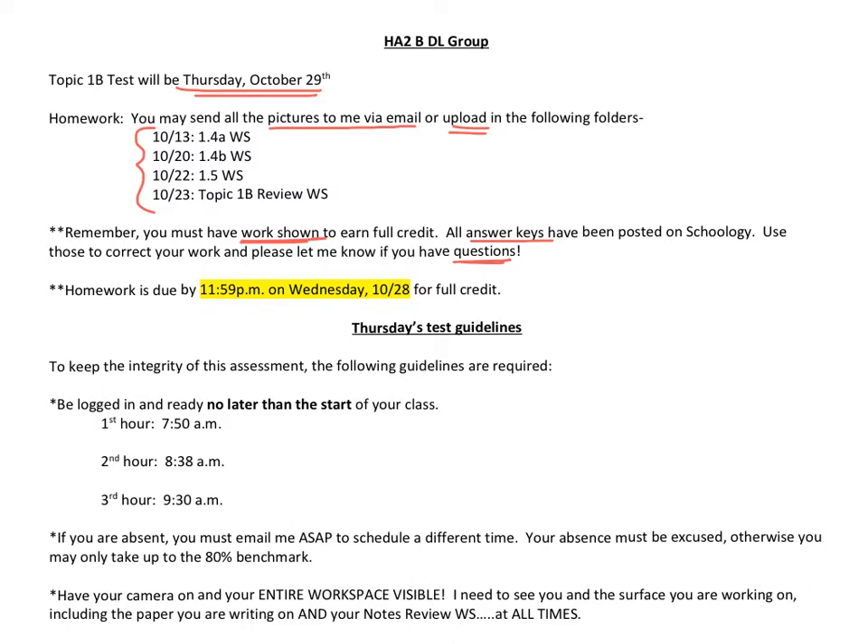Homework must be turned in by Wednesday at 11:59 p.m. in order to earn full credit. If you think you're going to have trouble uploading your assignments, do not wait until late on Wednesday to start. Try to upload them as soon as possible.